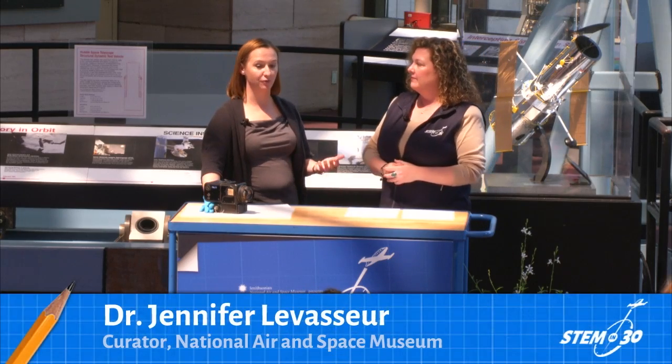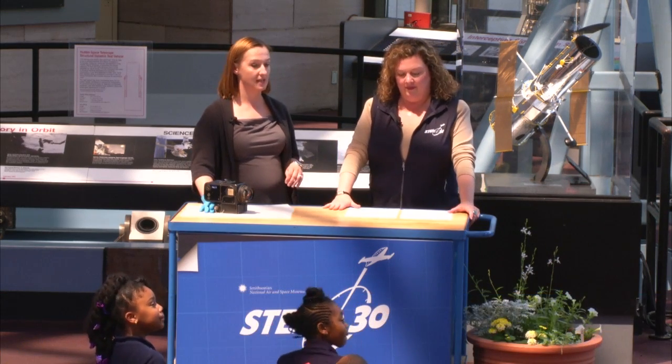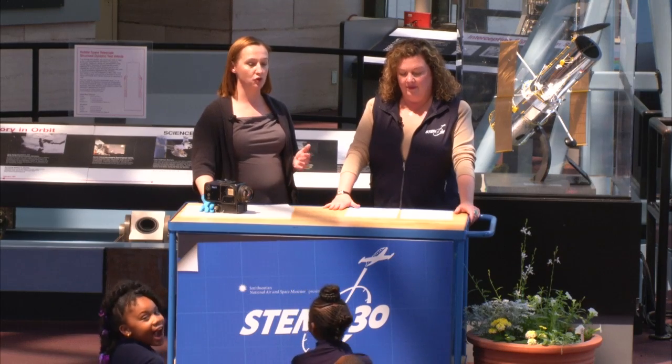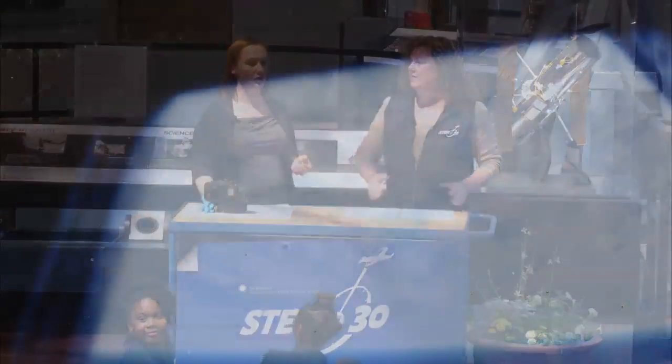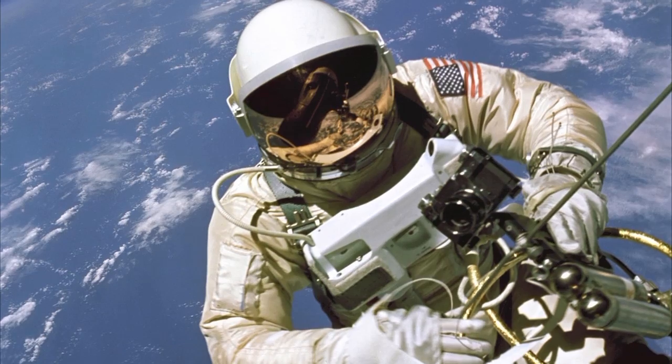Sure, absolutely. Astronauts have been photographing the Earth for a really long time. It goes all the way back to 1962, when John Glenn took the very first hand-held camera to space. He went up into orbit around the Earth and took a bunch of really great photographs. This is one of the very first ones he took — it looks a little fuzzy, but it's kind of hard to see out the windows. We started taking better and better cameras as the space program went on, and eventually scientists would study those images.